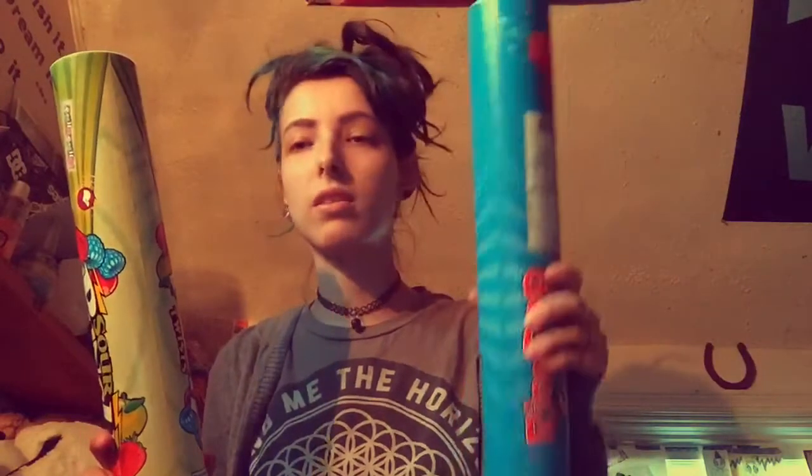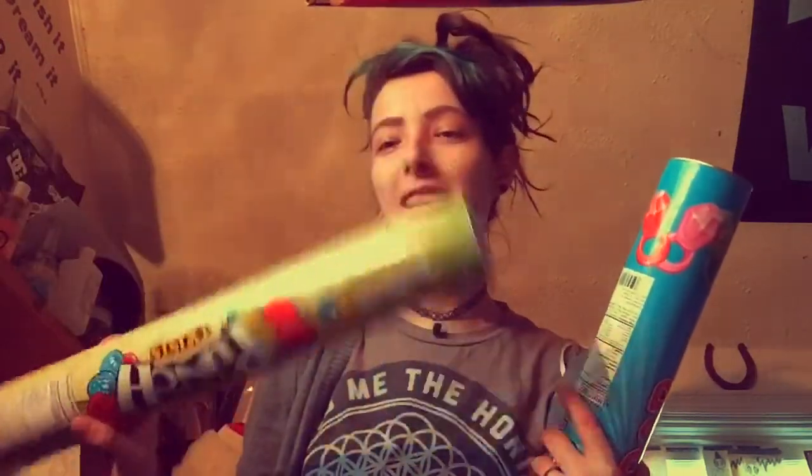The ring pop gummies are Chris's because I don't really like gummies, but I like sour gummies, so I got this one. This is like the only one they had that I'd actually eat.